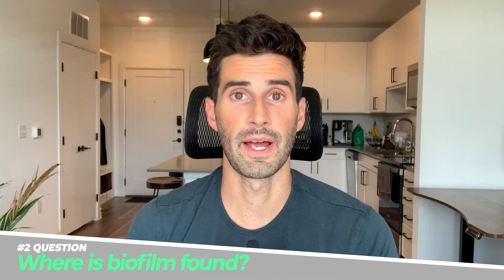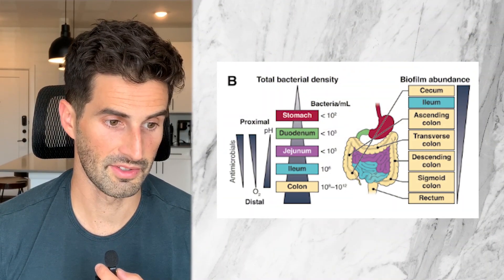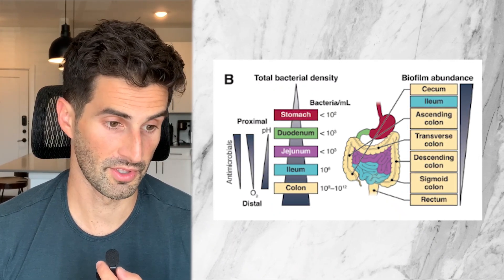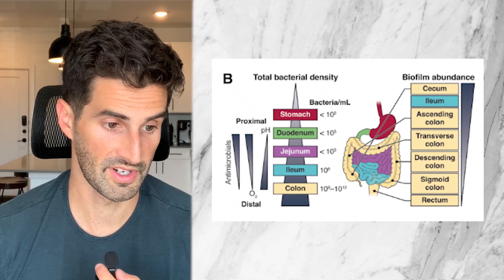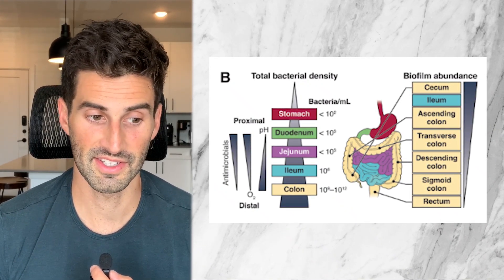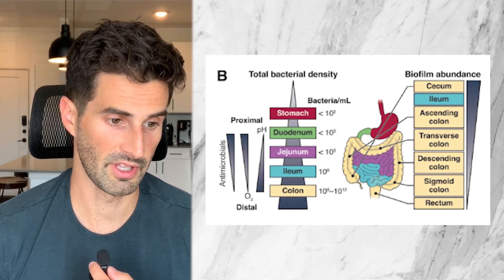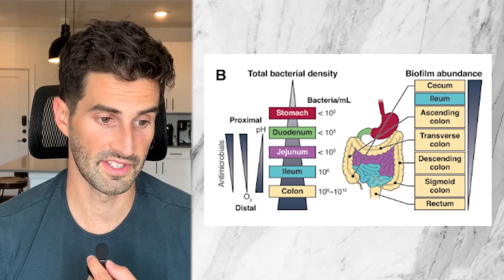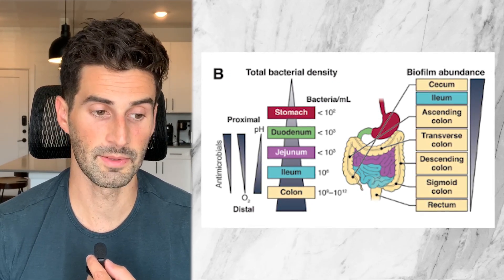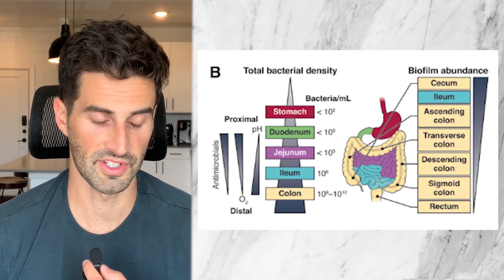On to question number two, where are biofilms found? Looking at this image right here, on the right side there's biofilm abundance. These areas start all the way at the top where there's the most biofilms — number one is the cecum, which is the very beginning portion of the large intestines, the portion closest to the small intestine. The ileum is the next highest spot with the most biofilms — it's the ending portion of the small intestine, or the portion closest to the large intestine.